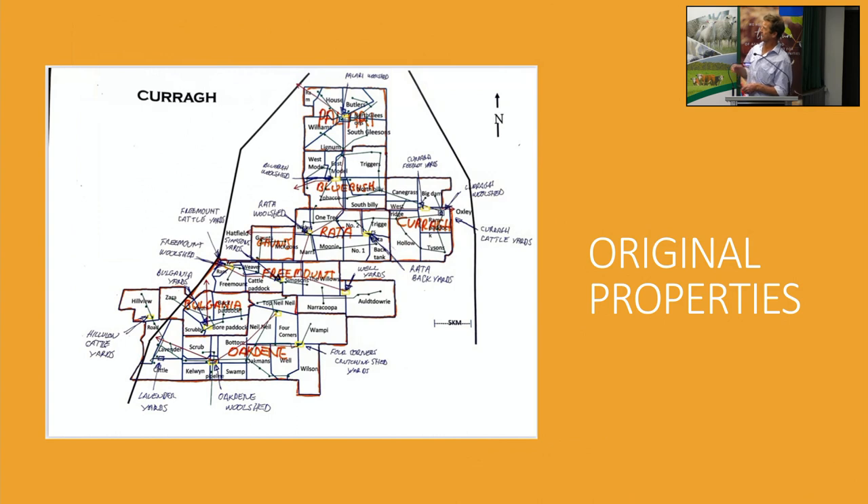That's just a map of the place. When we first came 17 years ago, my wife and I bought Currar and Blue Bush. Over that time we've added neighbouring properties to give us a bit more scale for our operation and make it a bit more efficient. To do that, we've had to add things like laneways, watering systems, and that sort of thing.